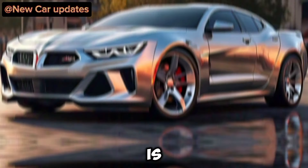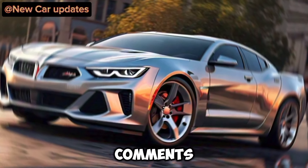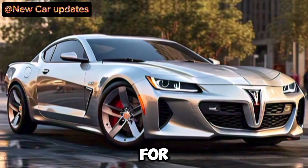What do you guys think? Is the 2025 Grand Prix living up to the legacy? Let us know in the comments below, and be sure to like and subscribe for more epic car reveals. Thanks for watching.